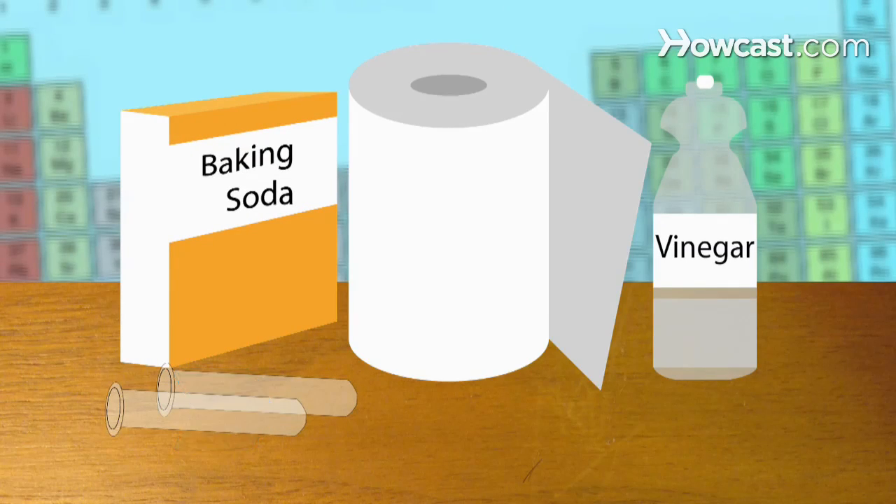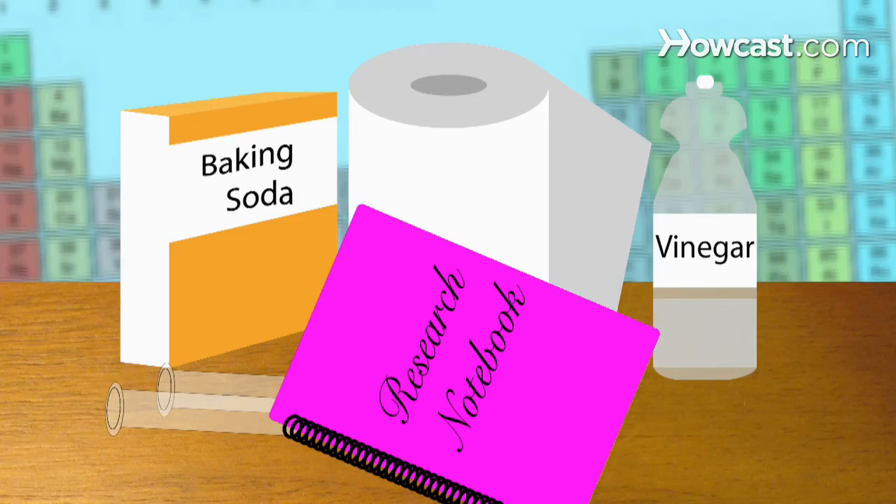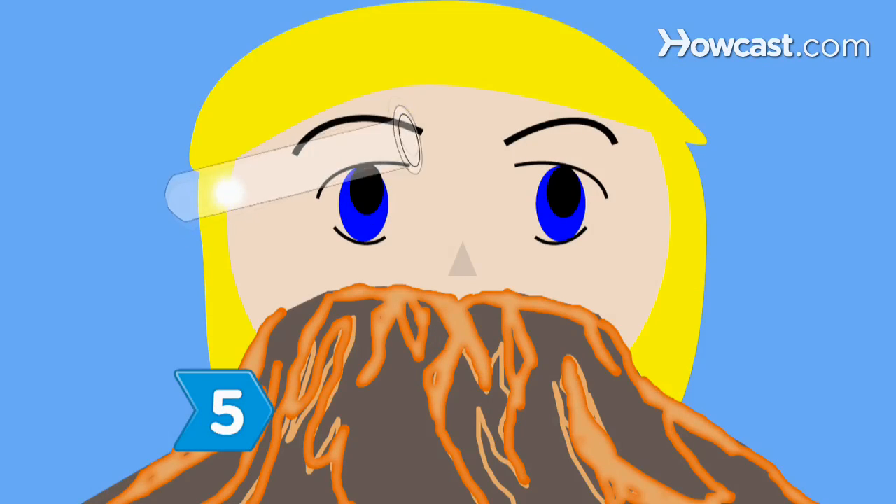Step 4. Assemble everything you will need, including a research notebook. Step 5. Perform the experiment.